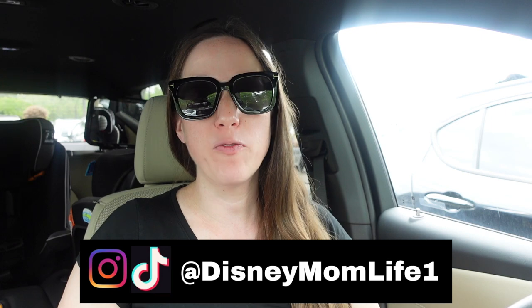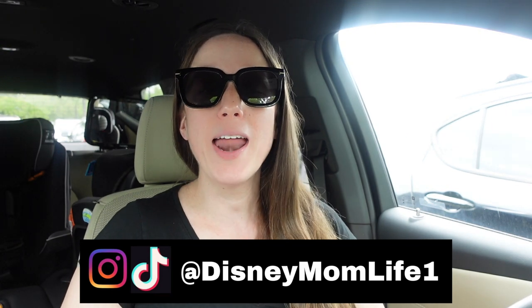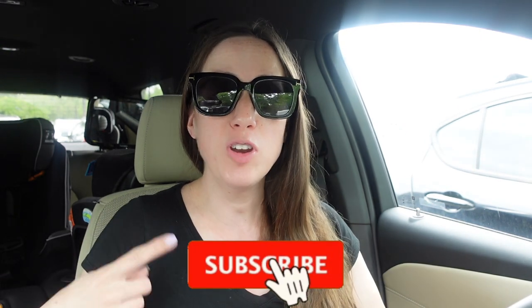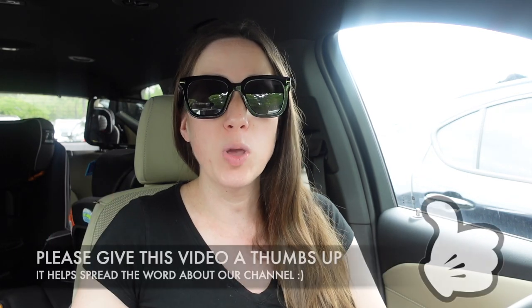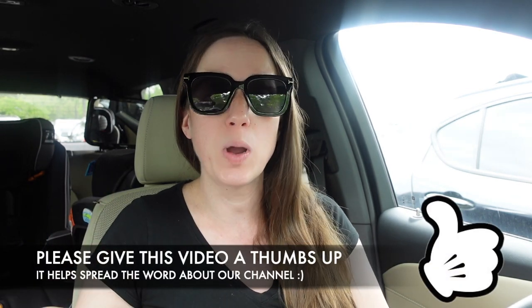Hey guys, it's KJ from Disney Mom Life. Welcome back! Today we are headed inside Costco to see what they have new. If you guys are new to the channel, I do a ton of shop with me's, Disney videos, home decorating, and home decor. We're getting into fall already, so if you like any of those things, please give this video a big thumbs up and subscribe. Without further ado, let's head inside Costco.